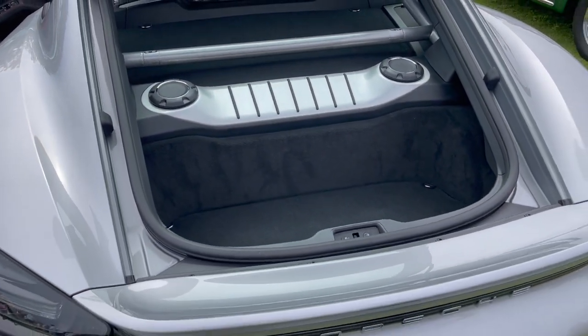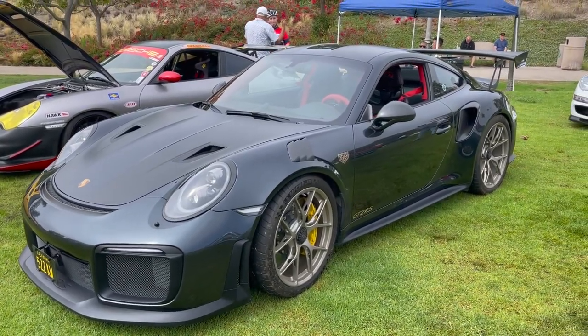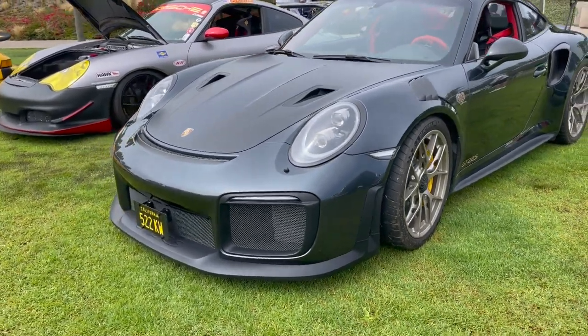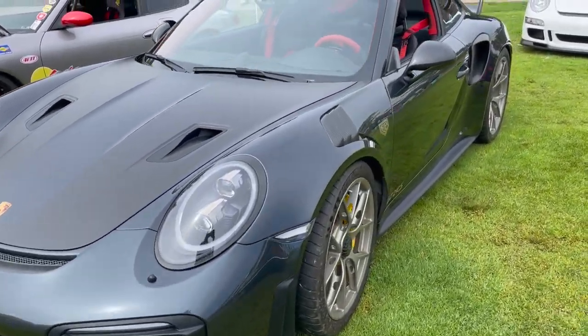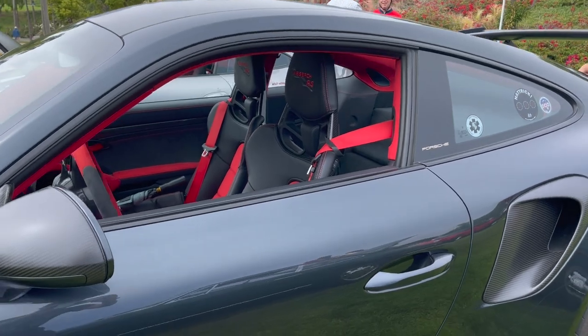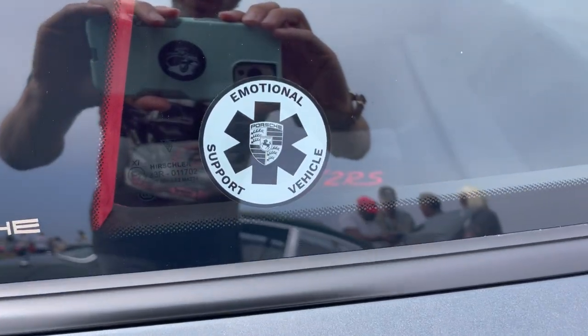Check out this GT2 RS — just the front of this car is so mean. It's got the Weissach package, you can see on the headrest. And my favorite part — 'Emotional Support Vehicle' on the door.